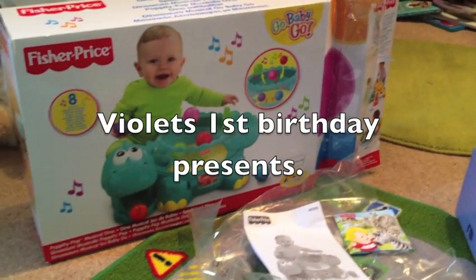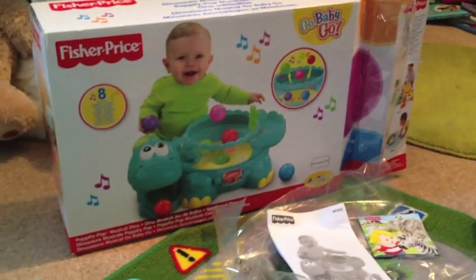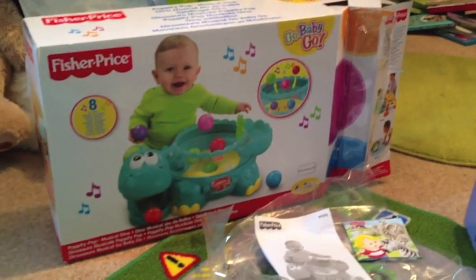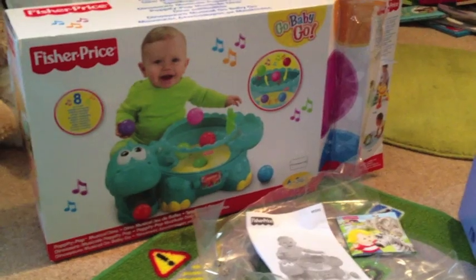Hi everyone, I thought I'd show you Violet's first birthday presents. I haven't gone mad or anything — I've just bought a couple of little things that I thought she might like, and I think Alistair might like too.